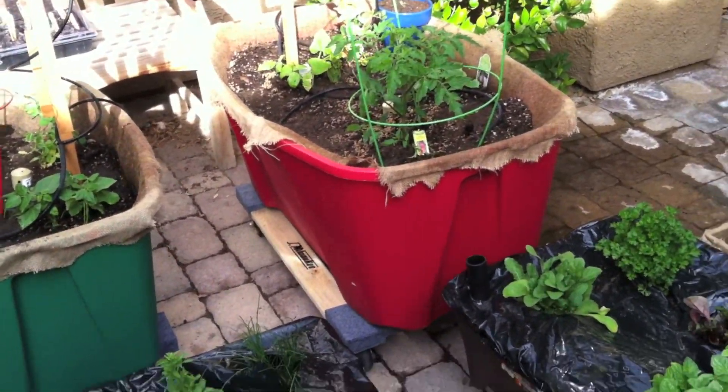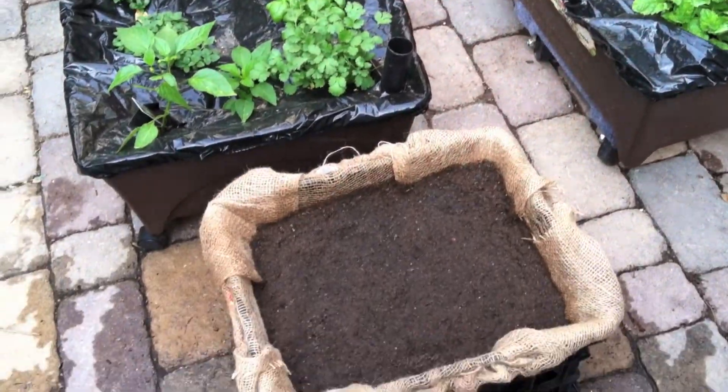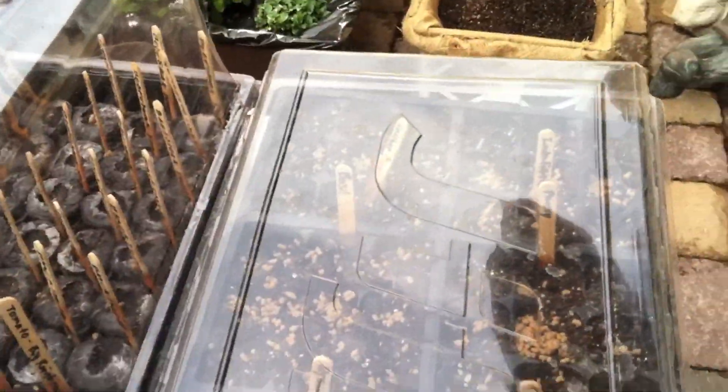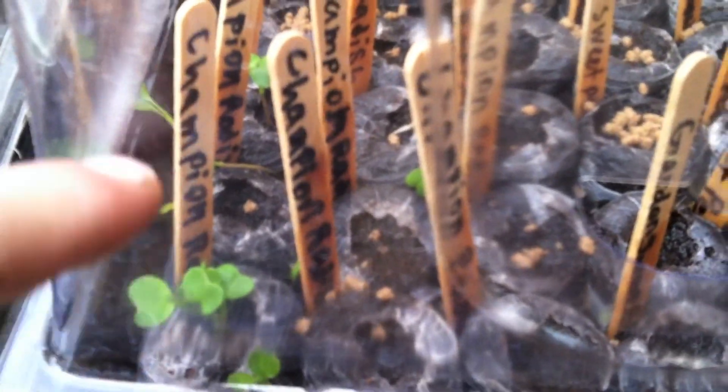Here on the table are my seed trays and we've got some growth in some of them. The flowers seem to be taking longer to grow, but over here the radishes are growing like champs — and that's what they're called, champion radishes. A lot of growth here — they're even growing outside the little boxes they're supposed to grow in.